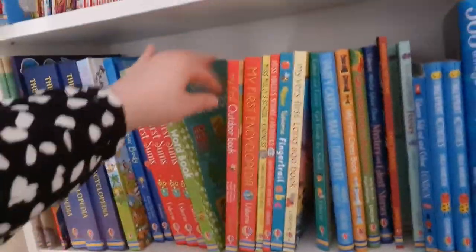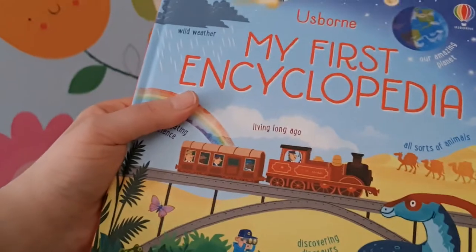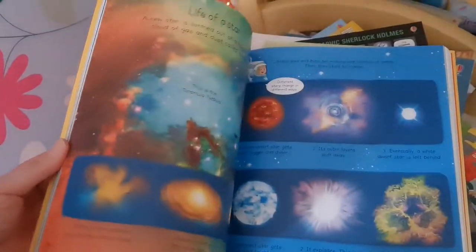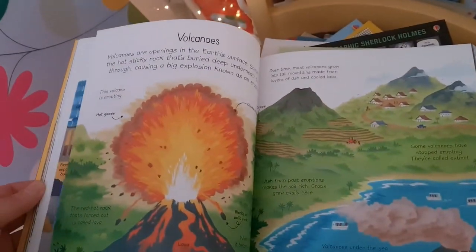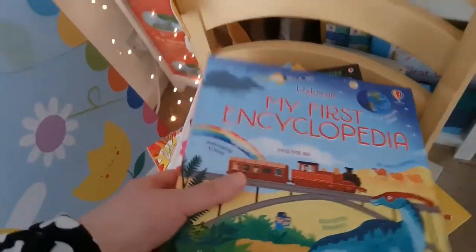We have a new type of encyclopedia for younger children — My First Encyclopedia — with a really lovely design, full of gorgeous images and things to explore. Take it off the shelf and find out about something new. My First Encyclopedias are £16.99.